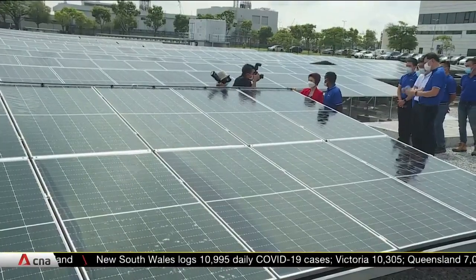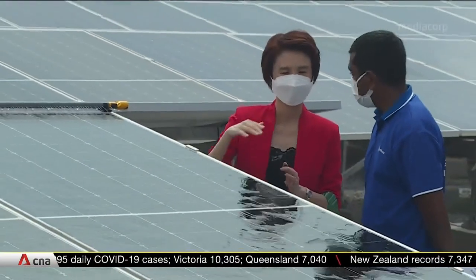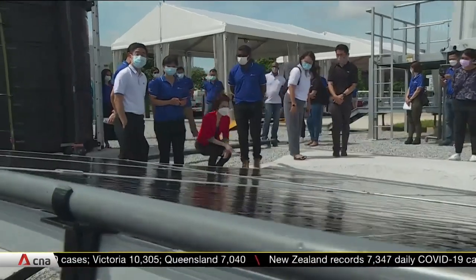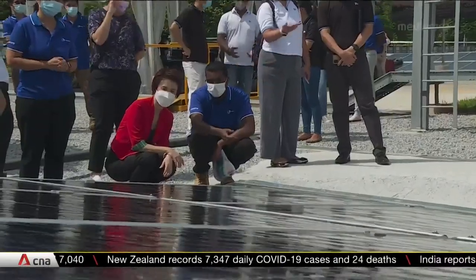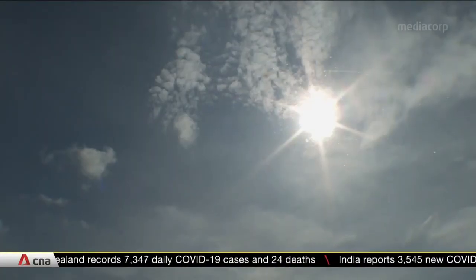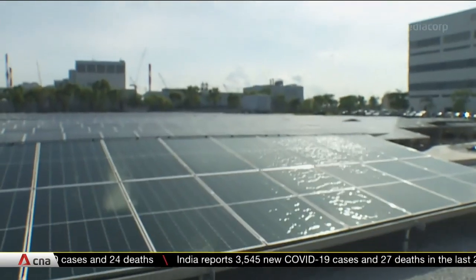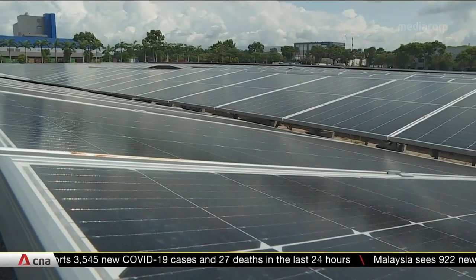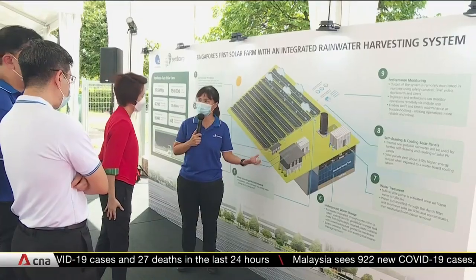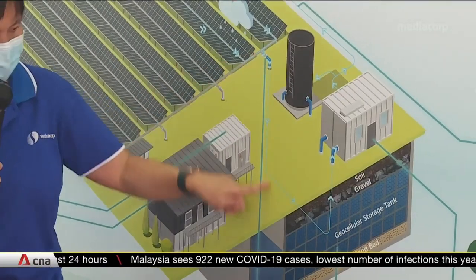The farm is also mobile. It currently occupies some 10 hectares of temporary vacant land in Tuas, but can be packed up and set up at another site within six months. The project adds to Singapore's goal of producing at least 2 gigawatt peak of solar energy by 2030, as part of government agency JTC's efforts to maximise 70 hectares of temporary vacant land.